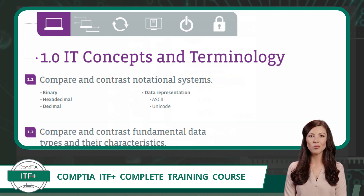Exam Objective 1.1 includes the topics Binary, Hexadecimal, Decimal, ASCII, and Unicode. The first domain is IT Concepts and Terminology, and the first exam objective in this domain is Compare and Contrast Notational Systems. Don't worry if you do not understand these topics yet — that is the reason for this course.